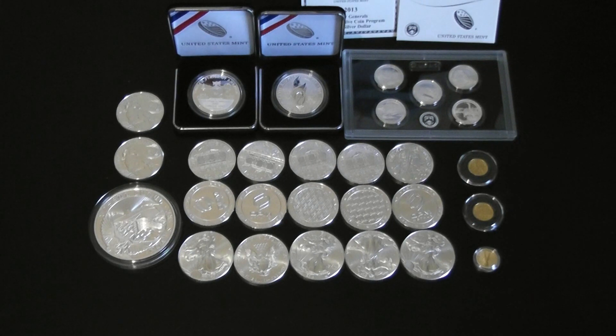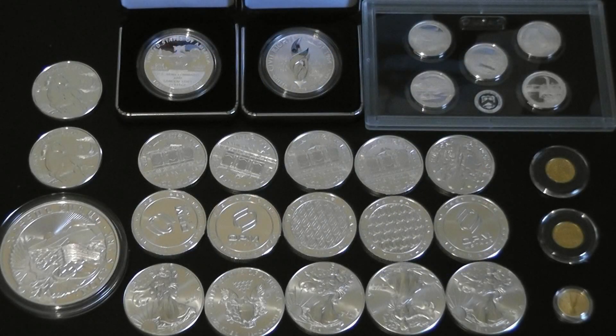So let's just dive right in. Up top I have my numismatic pieces — I have the five star general proof, the civil rights act proof, and the America the Beautiful proof silver quarters for 2014.